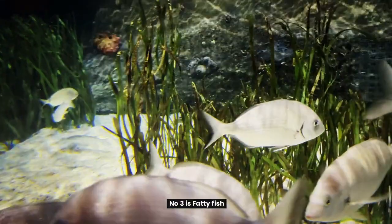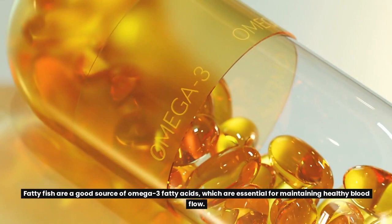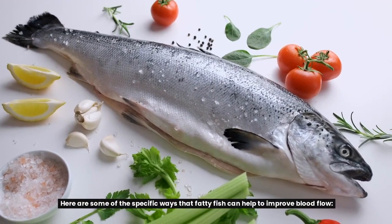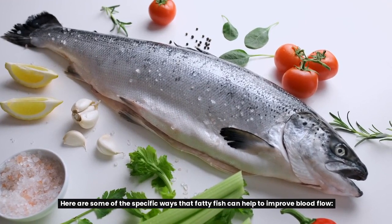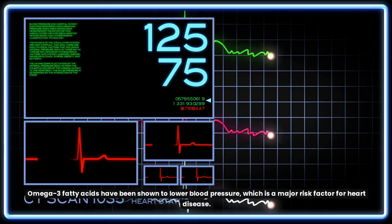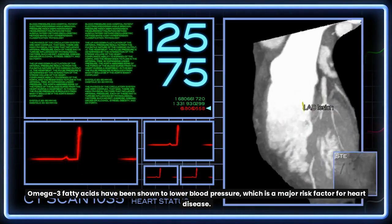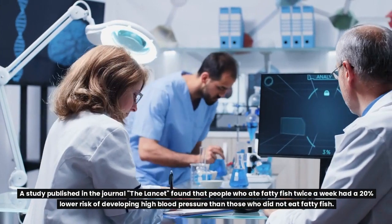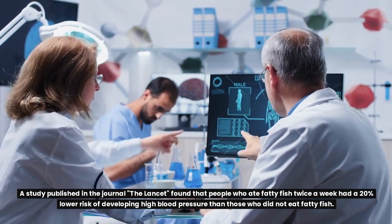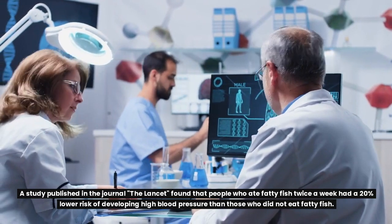Number 3 is fatty fish. Fatty fish are a good source of omega-3 fatty acids, which are essential for maintaining healthy blood flow. Omega-3 fatty acids have been shown to lower blood pressure, which is a major risk factor for heart disease. A study published in The Lancet found that people who ate fatty fish twice a week had a 20% lower risk of developing high blood pressure than those who did not eat fatty fish.